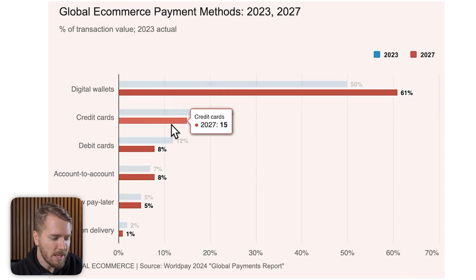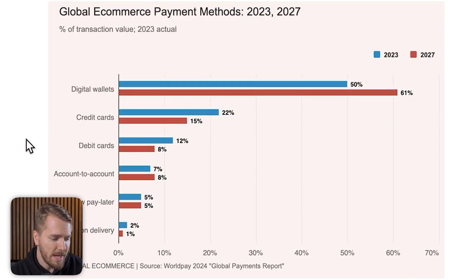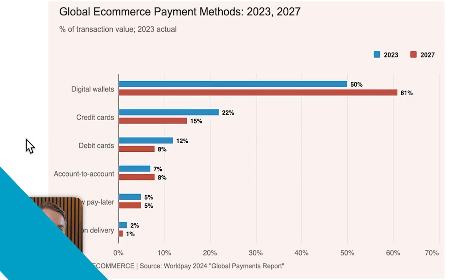You can see that will be at the expense of credit cards going down, as well as debit cards, while other payment options will remain similar. The main thing you need to take away from this is that adding Apple Pay and Google Pay to your checkout is an essential part — otherwise you are just leaving out half of your potential customers.